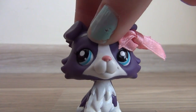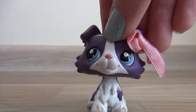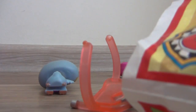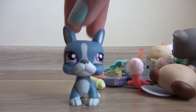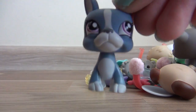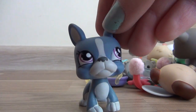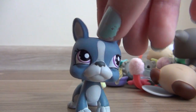I got 10 new LPS from the mail that I bought online. Now let's see them. First we have this dog — it's really cute and this is my first dog of this type. I have no idea what breed it is, so if you can tell me down in the comments, and maybe suggest what I can name it. It will be a boy.